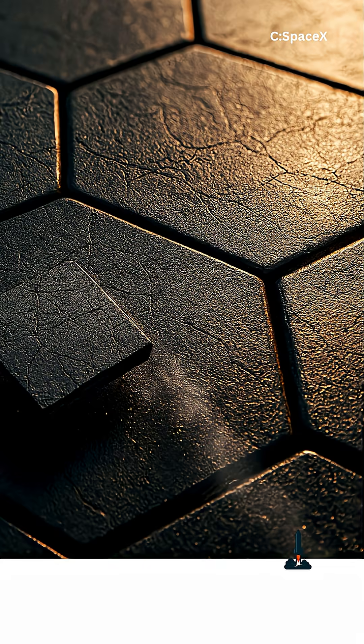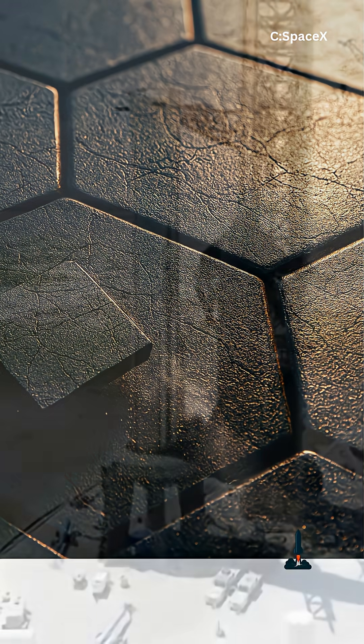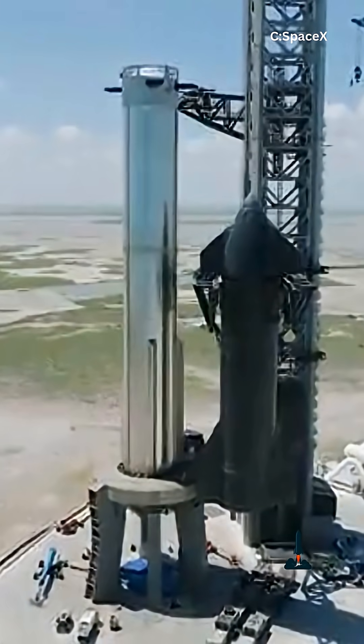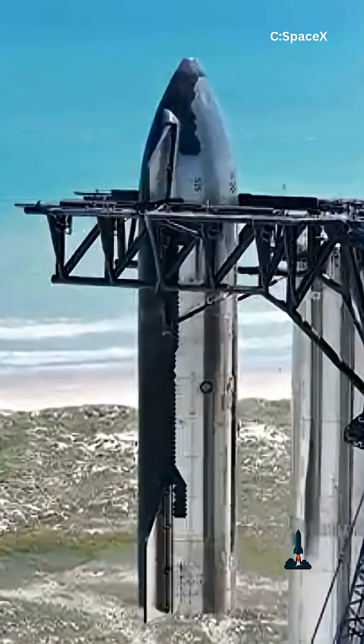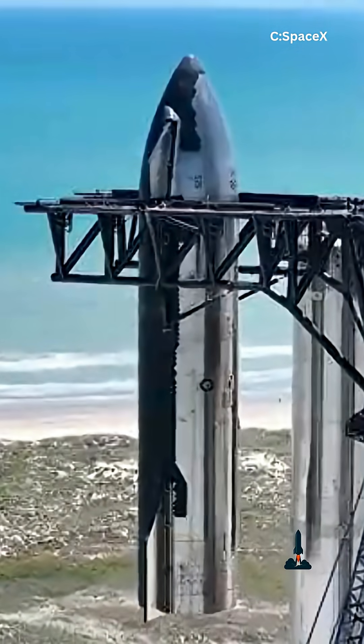Hexagons cover curved surfaces perfectly, leaving almost no gaps. Their shape spreads the extreme stress evenly, so no single tile bears all the heat. They lock together like armor. And if one gets damaged, you just pop it off, replace it, and Starship is ready to fly again.